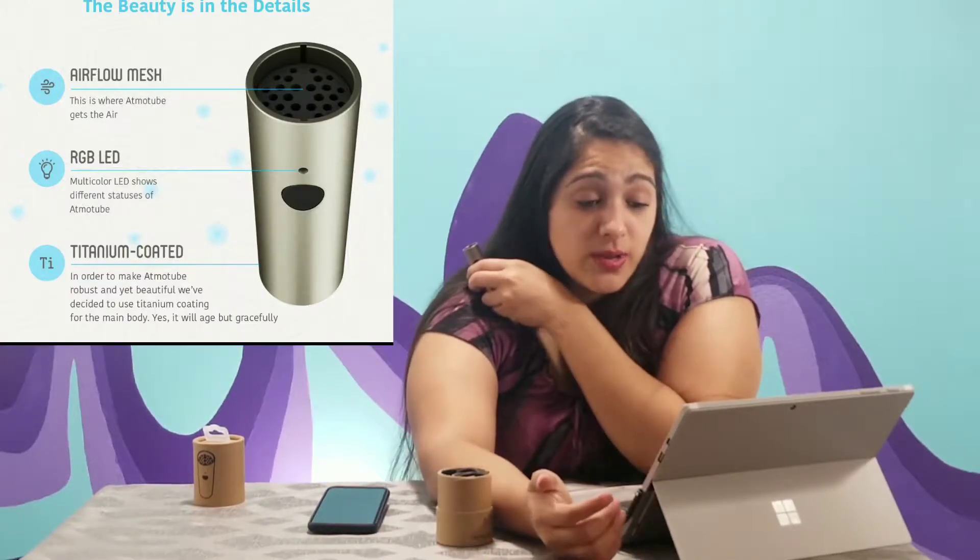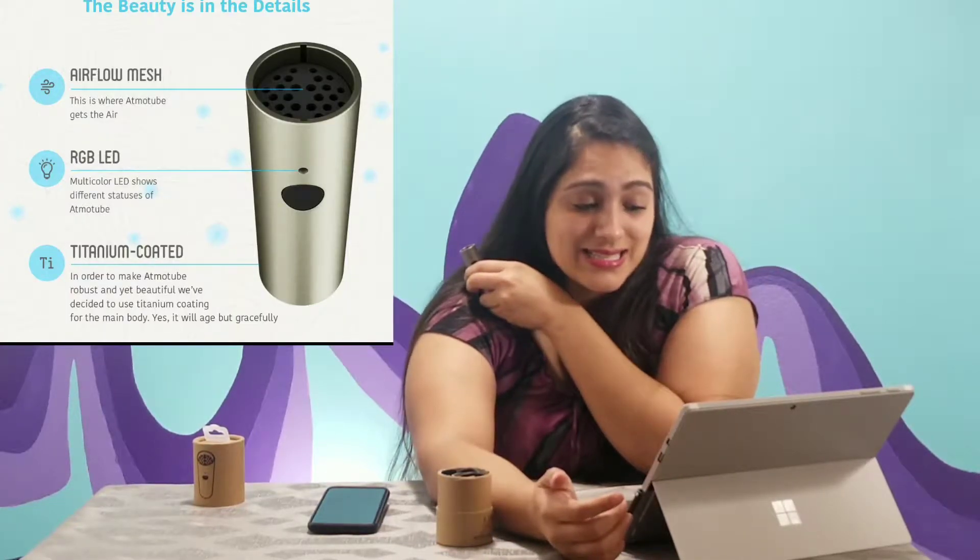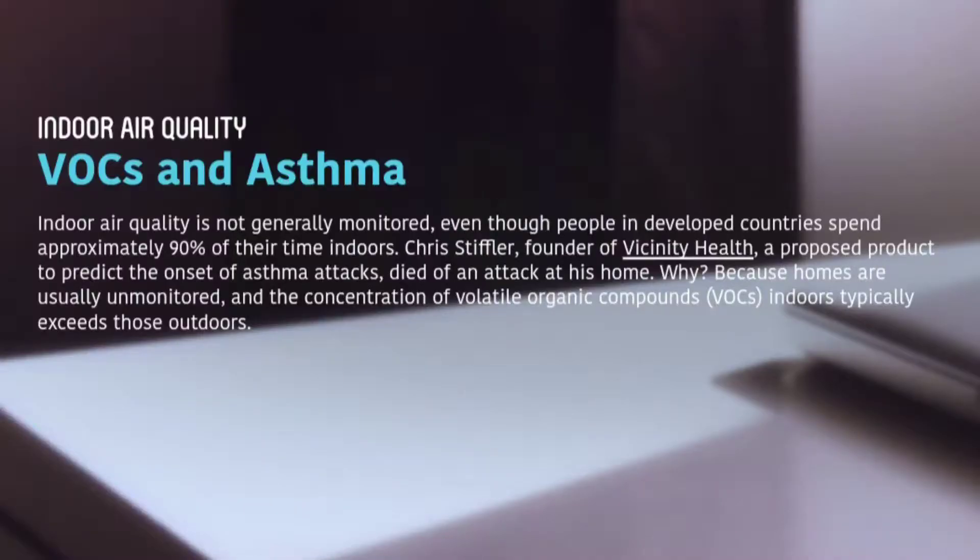It also alerts you every time the air is not safe, helping you make the right decision every day to live healthier and take care of you and your loved ones. For people like myself who have asthma — I've had people tell me I exaggerate — now if I can't breathe I've got proof. The device tells me I'm not in a good area and I need to leave.